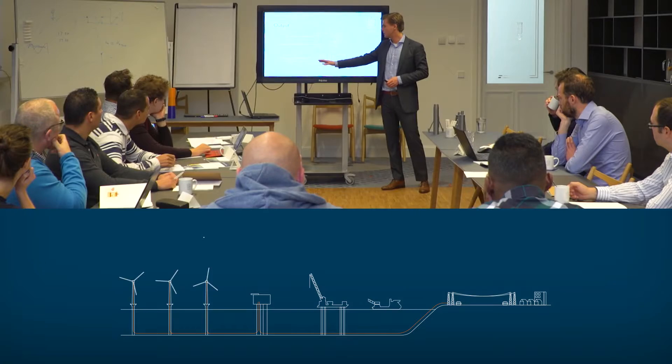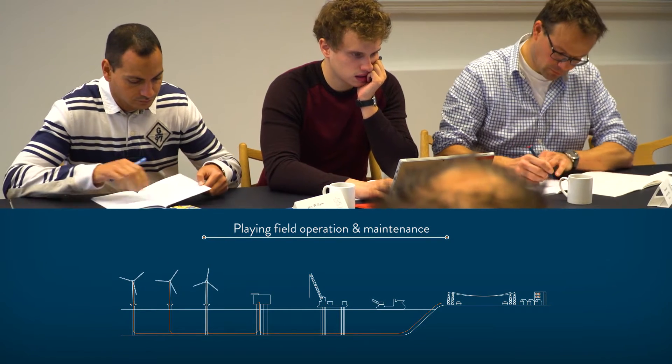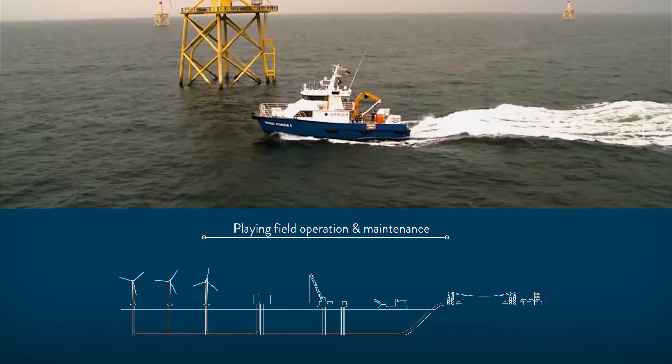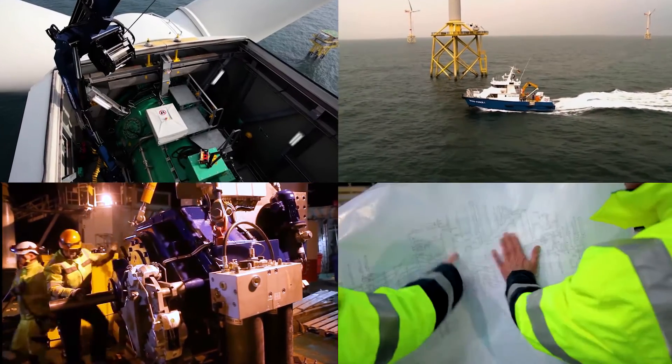In a series of theoretical lectures, the entire playing field will be examined as a coalescence of material, equipment, mechanics and engineers, which together define the costs of operation.